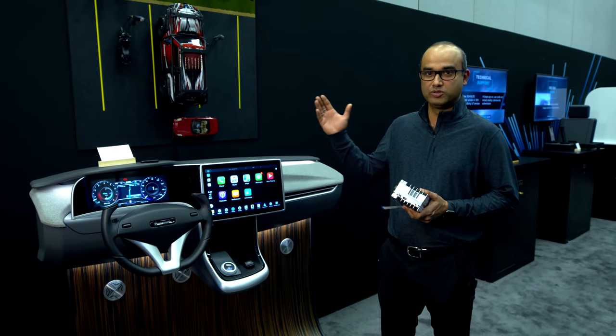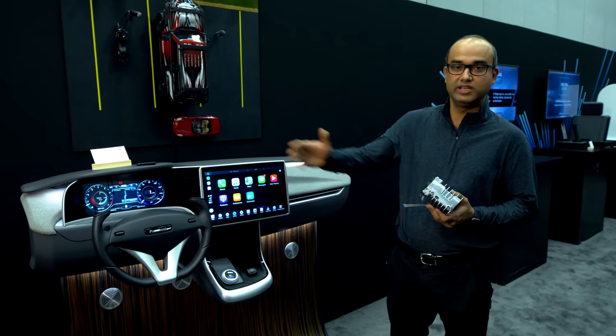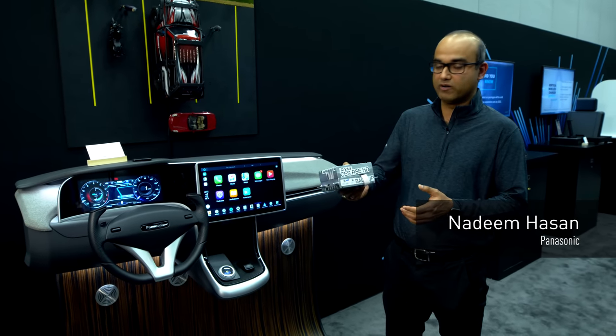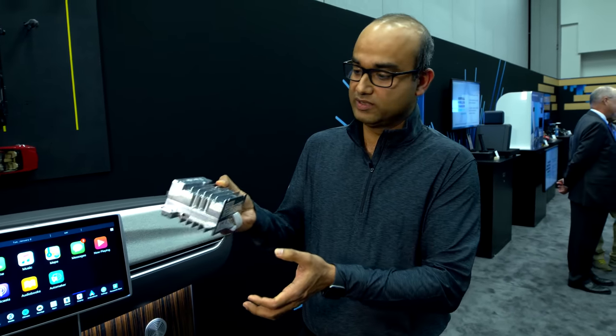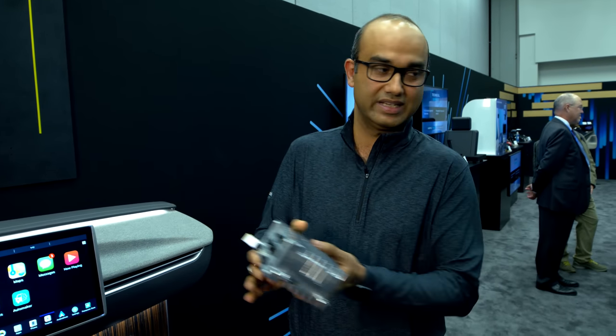Welcome. This is our Spyder 2.0 — an integrated cockpit solution with multiple ECUs, upscaled for maximum cost savings. This is powered by Panasonic's next-generation skip-gen hardware, fully validated and powered by Qualcomm SA20 with a host of peripherals and a stackable design.